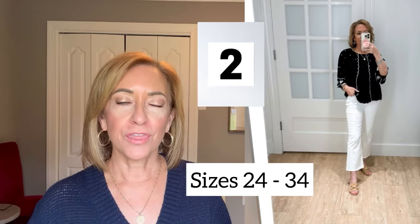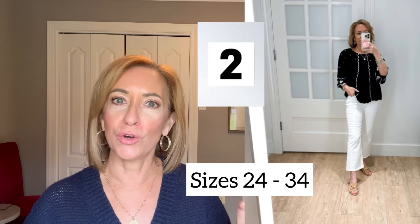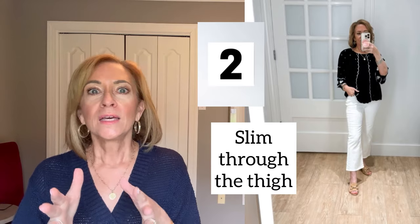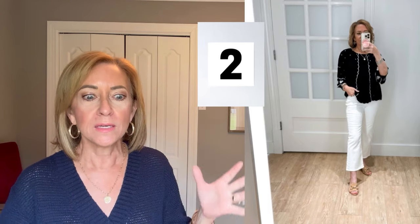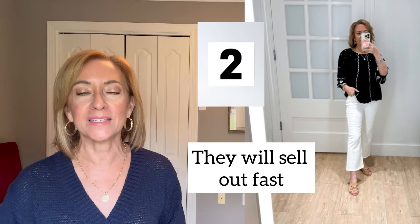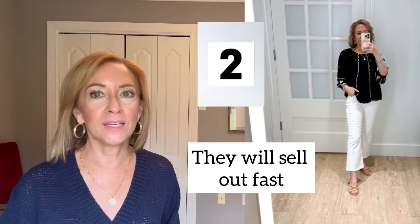I sized up because I found they ran small. They're available from sizes 24 to 34. The thigh part is rather slim fitting, so you need to know that, and then it has a little kick flare at the bottom which is so cute. I always size up in white pants because they show everything. Kick flares are all the rage right now and I was so happy to find this pair. Loft tends to sell out quickly on great jeans like this, so if you like them, go ahead and get them — you can always return them.